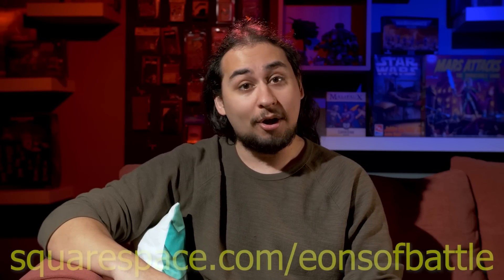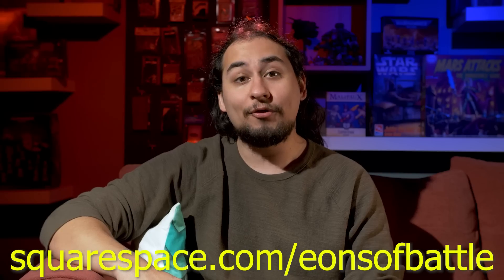So head on over to Squarespace for a free trial. When you're ready to rock and roll, use our code EONSBATTLE to save 10% off your first purchase of a website or domain.